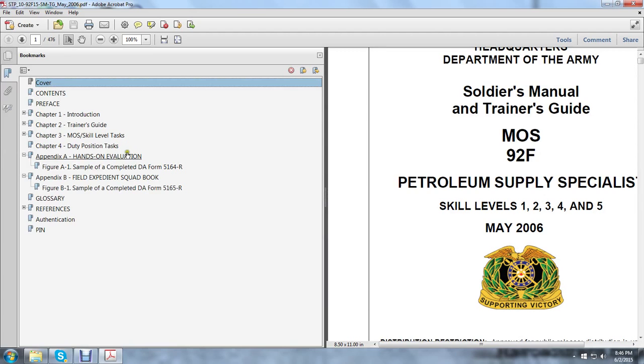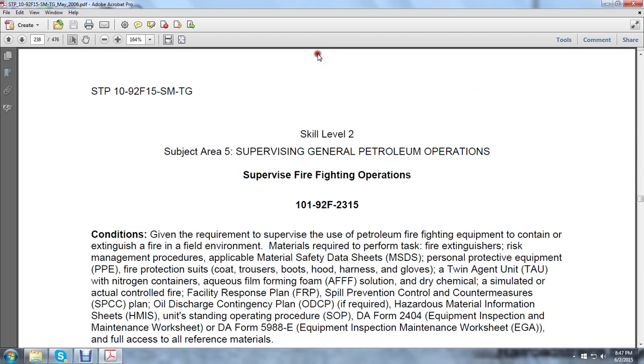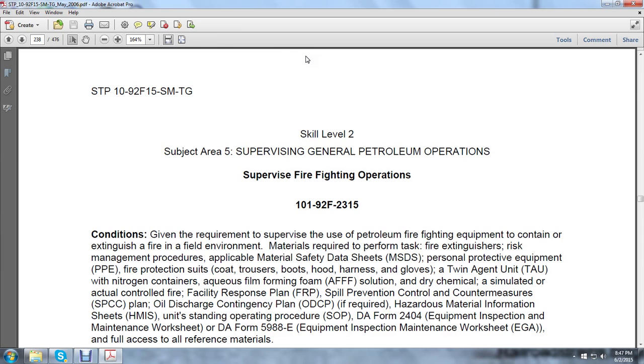Let's move on to Chapter 3, which is one of the last chapters. It's the Military Operational Specialist Skill Level and Task. We're on Skill Level 2, which leaves us at page 238, and we're going to be talking about Skill Level, Subject Area 5, Supervising General Petroleum Operations.